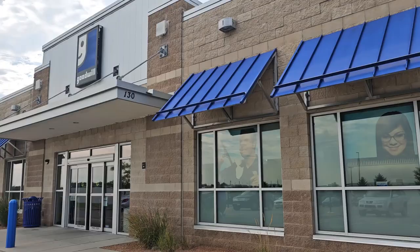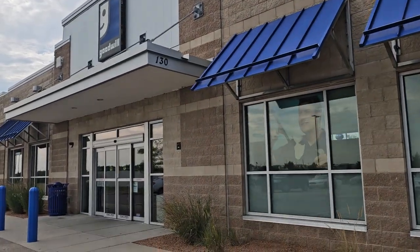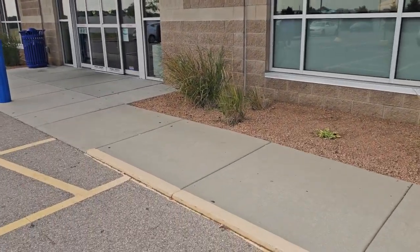Hi everyone, thanks for tuning in. I'm just about to head into Goodwill to see what thrift scores we can find for home decor projects. Stay tuned because we're going to have some fun thrifting. Just heading into the Goodwill on this gloomy day to see what treasures we can find.